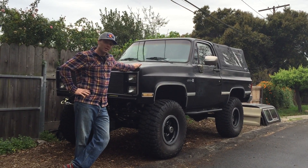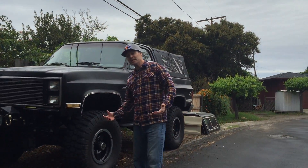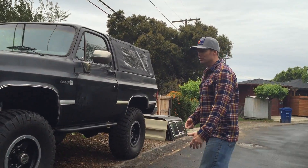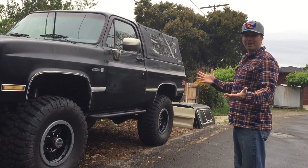I wanted to document a little bit of what I've done with the truck, a little bit of what I've been building, show you some of the details on it, and talk to you about the direction I might go with it. Let's jump in and get started.